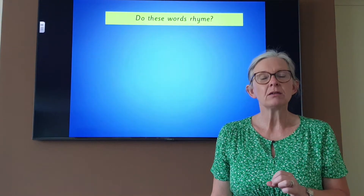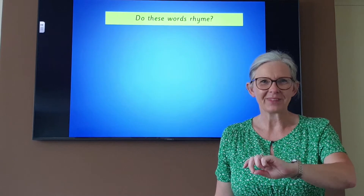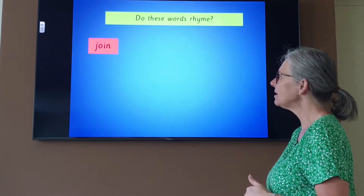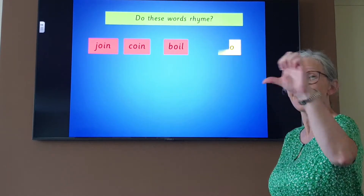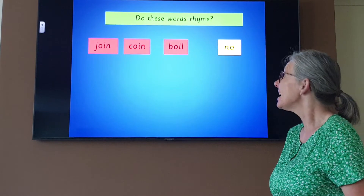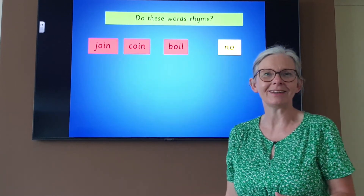Join, coin, boil. Join, coin, boil. Do they rhyme or do they not rhyme? Show me your answer. What do you think? Okay, let's check. Read with me: join, coin, boil. It's a no, isn't it? They don't all rhyme. Which one is the odd one out? It's boil, isn't it? Because it ends in the 'oil' sound and the other two end in the 'oin' sound.